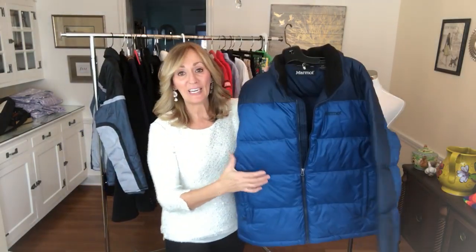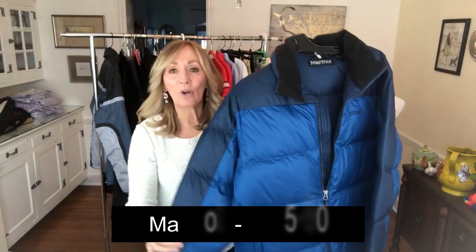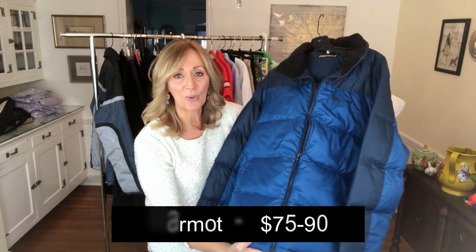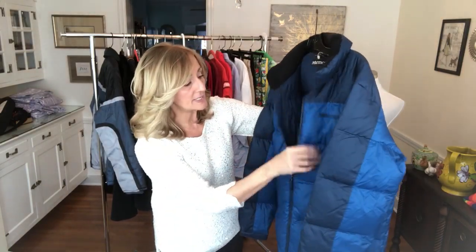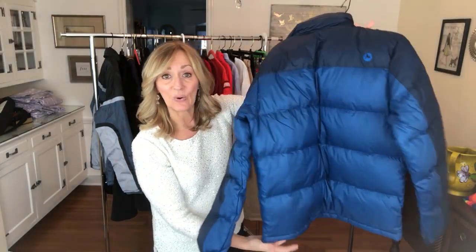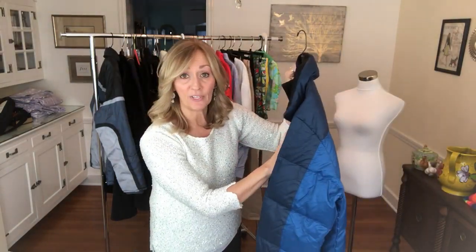This first jacket — I knew this name right away. This is Marmot, and they are a beautiful company. Their items usually always bring very good profit for me. This is a men's ski jacket with inside pockets. It doesn't even look like it's been worn — no stains, no wear. I paid $9.50 for this.